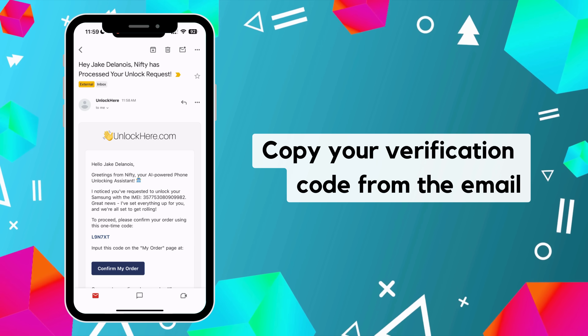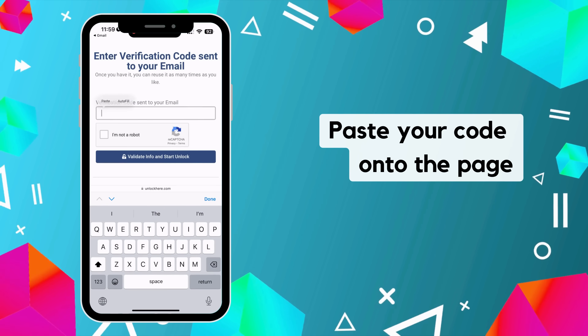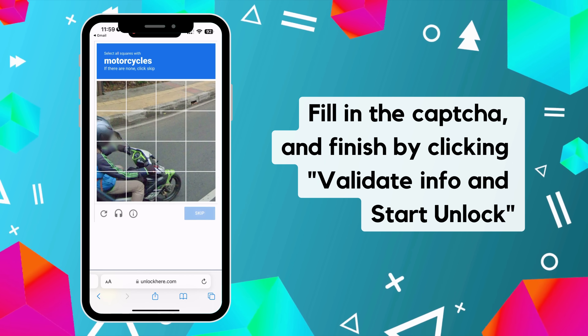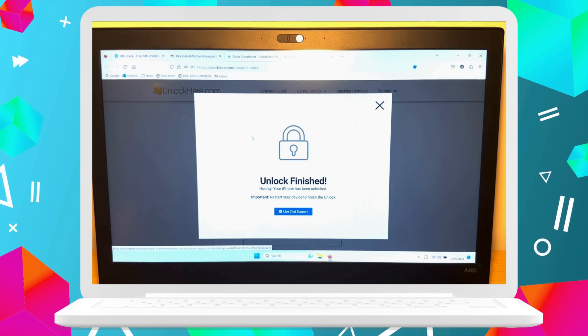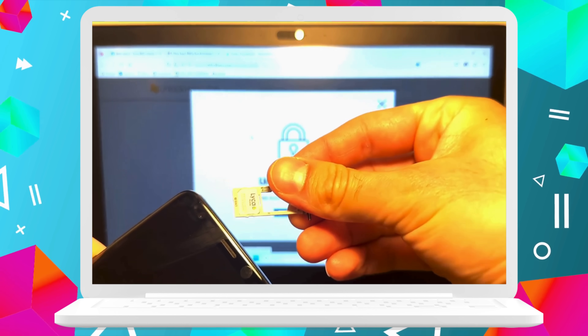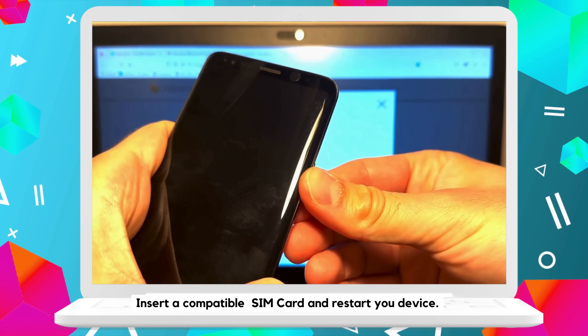One more step. To activate your order, copy your verification code from the email. Click on 'Confirm My Order', paste the code on the page, complete the captcha, and finalize by clicking 'Validate Info and Start Unlock'. And that's it — you're done. Nifty will take over and wrap up the unlocking process. Just pop in a compatible SIM card and restart your device.